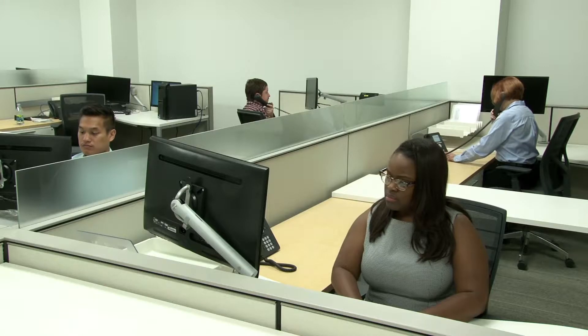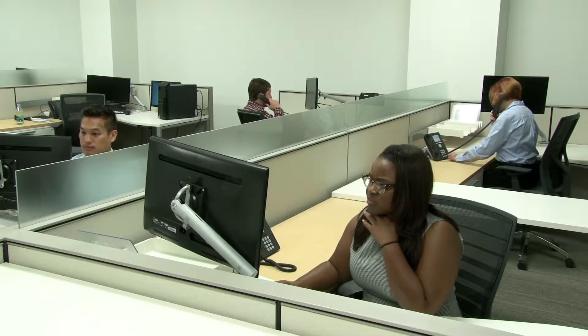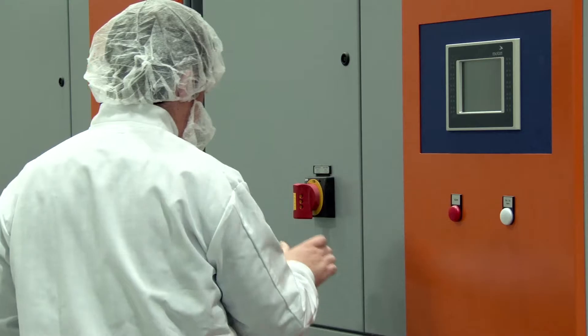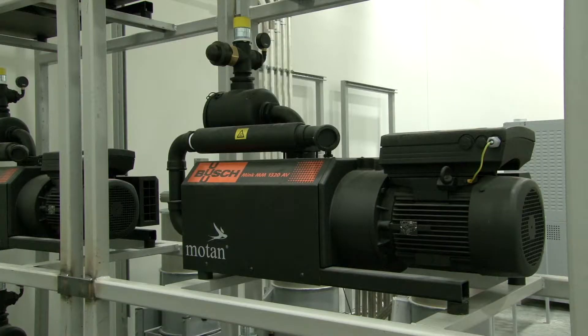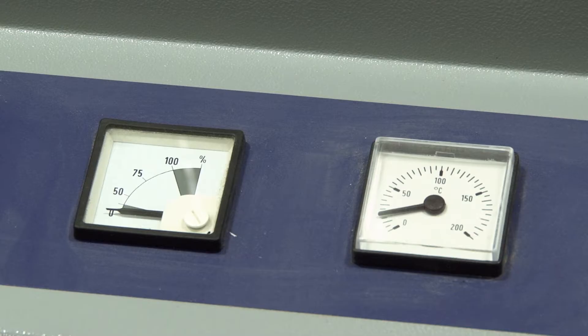When lockdown is lifted, proceed to the evacuation assembly point to be accounted for. Most power losses are short term; therefore, employees are safer if they remain in place. If the outage exceeds five minutes, all employees will be moved to shelter-in-place locations. If the outage is expected to exceed 90 minutes, employees will be evacuated.